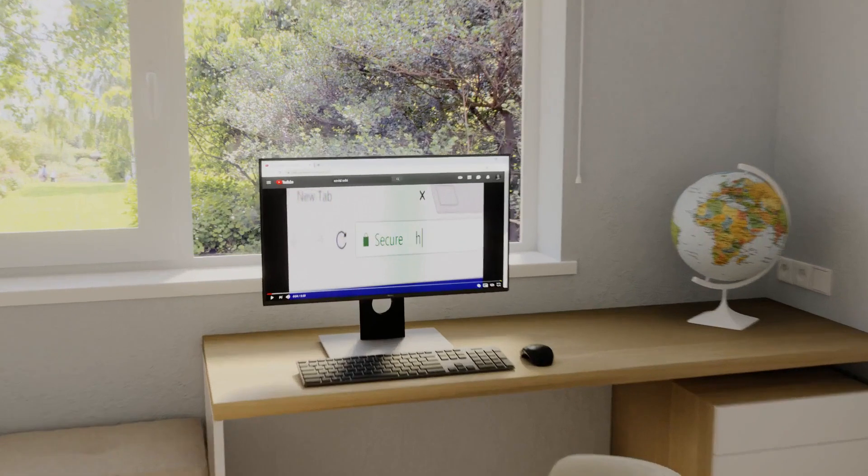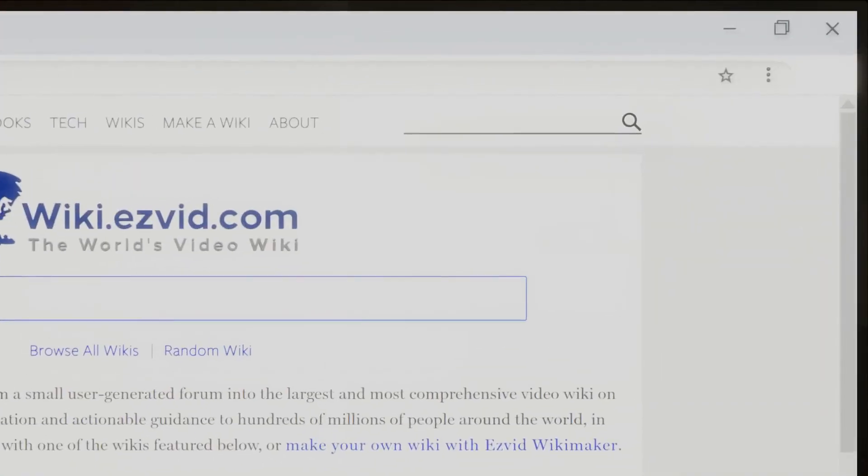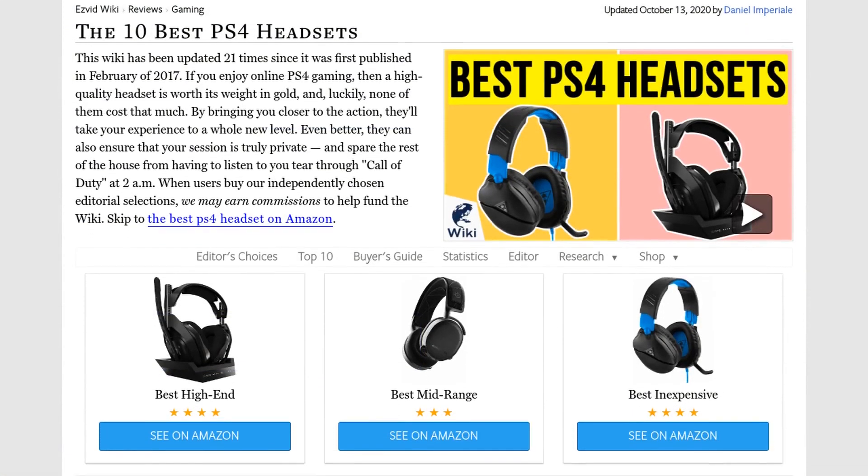Our newest choices can only be seen at wiki.easyvid.com. Go there now and search for PS4 headsets, or simply click beneath this video.